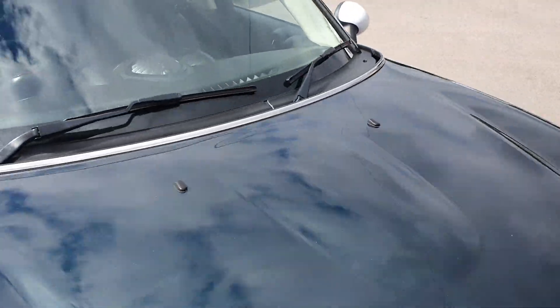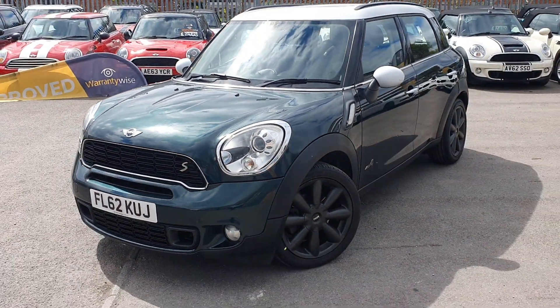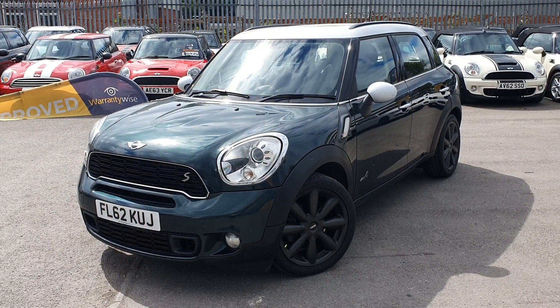If you are interested in this car at all or would like any more information, or to arrange a viewing and test drive, please give us a call today. Thank you.